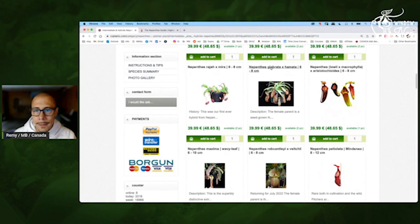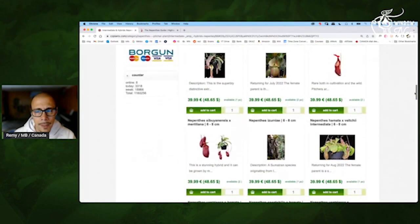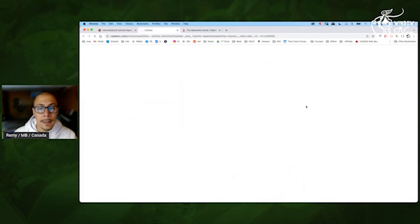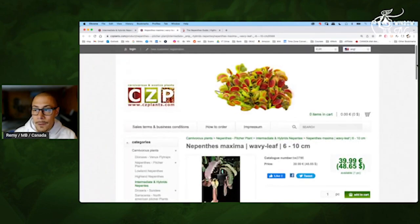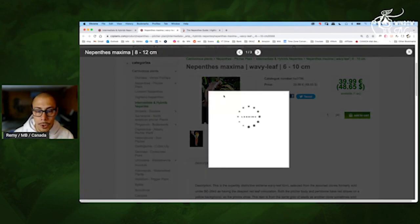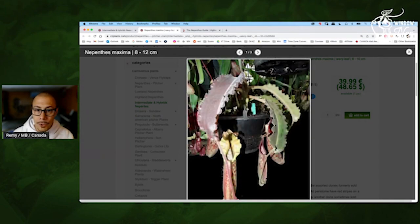Raja Mira — yes. Lowii Microphylla by Aristo — yeah, it's interesting. I'm not sure what it will look like. Oh, this is a pure species. But Maxima wavy leaf — yeah, I have it, it's great. The color of the leaves is great — not even only the pitcher, but if you have different plants, this one will show off. Because in the middle of a green jungle, when you have this nice leaf color, that's always interesting.